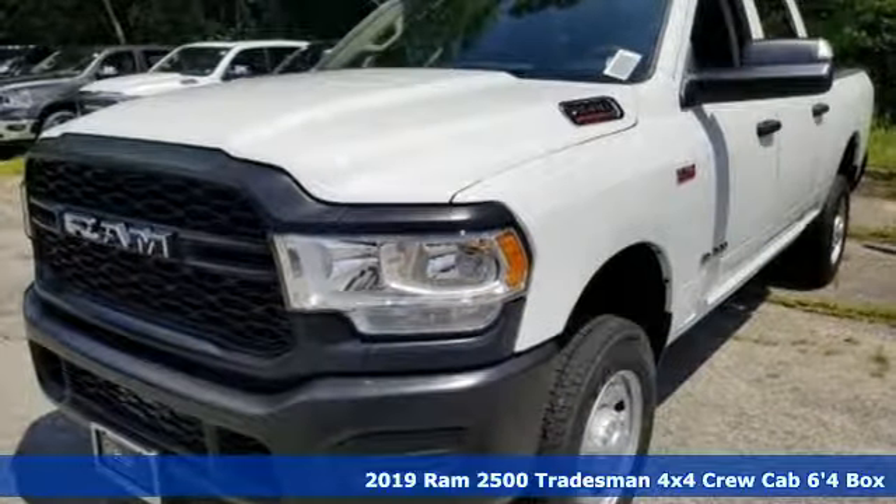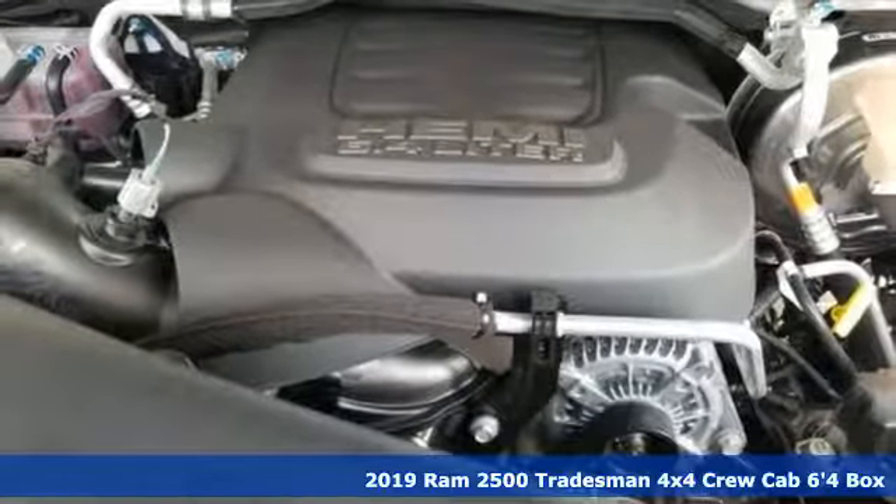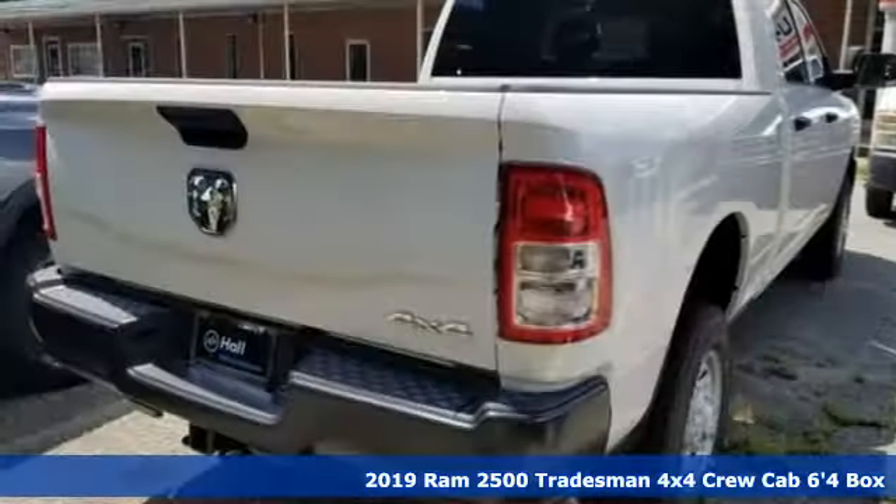Here's a new 2019 RAM 2500. RAM gets the job done. It comes nicely equipped with features you'll love.